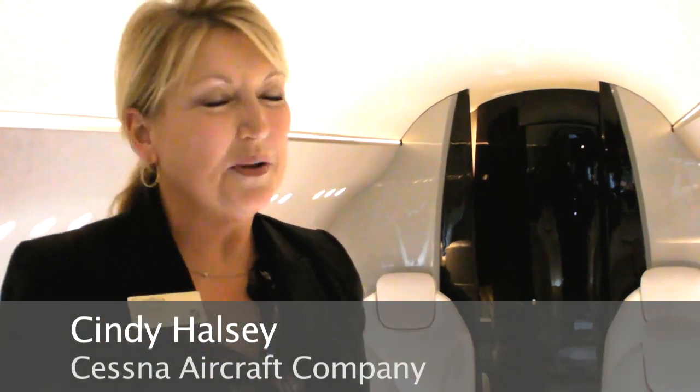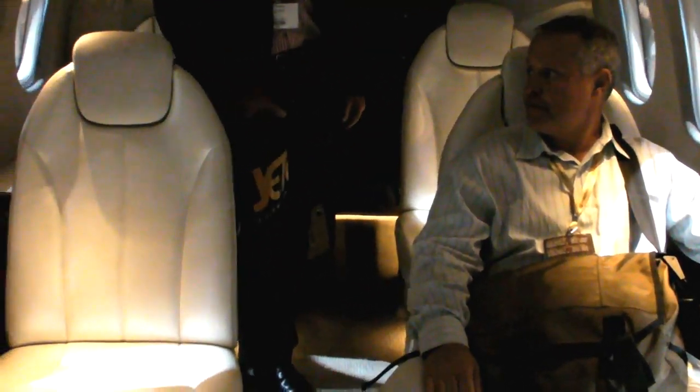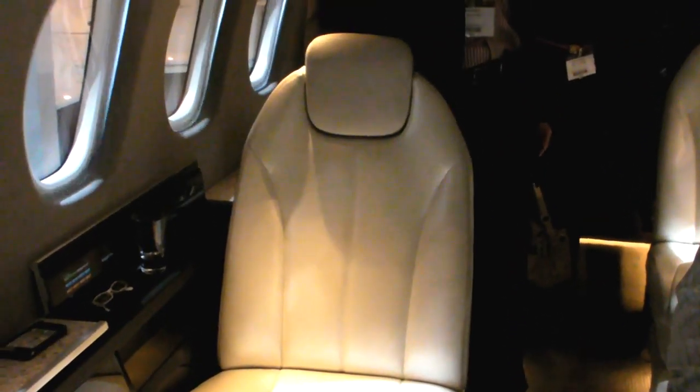This is the Latitude — our new announcement from Cessna Aircraft Company. The Latitude was based upon a lot of feedback from our customers about a wider cabin, a cleaner, brighter space to work within, with connectivity to have a very productive work environment. One of the things we are really focusing on in this product is a flexible interior.